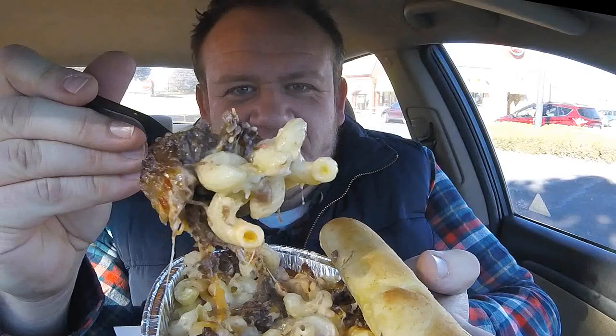I know that looks delicious. It's going to taste delicious. Let's do it. A first bite. Big bite!